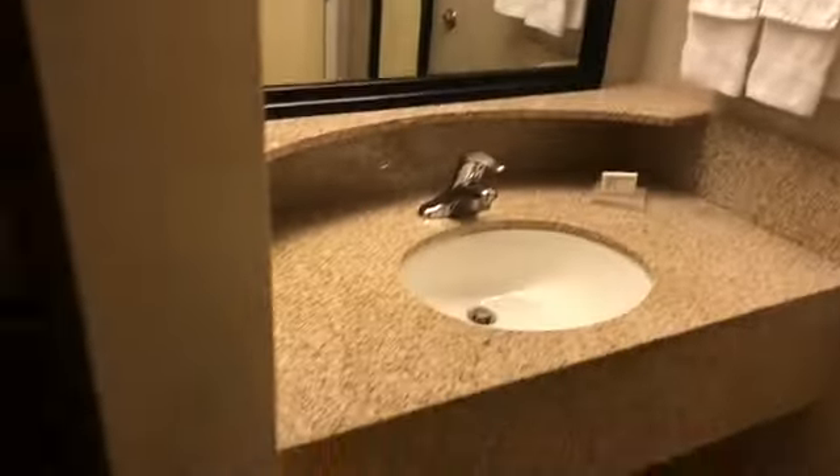Restroom — pretty basic restroom. Nice. That's it you guys!